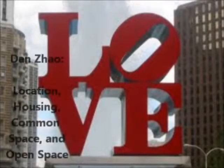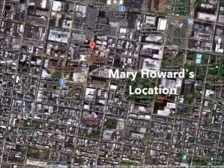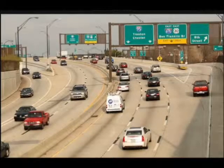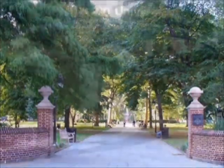This designated community that me and my group has been assigned to has been found to be a very large area. It starts from 7th Street to Broad and from Lombard to Vine, with Vine being at the very entrance of the I-76 Highway.